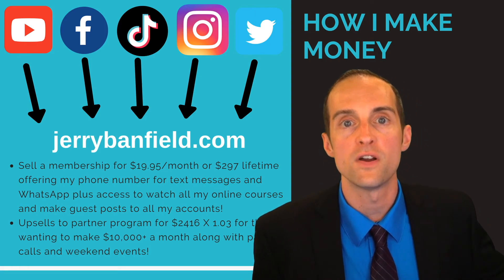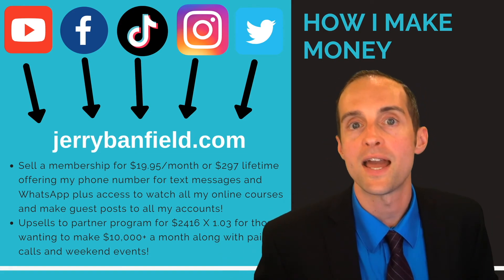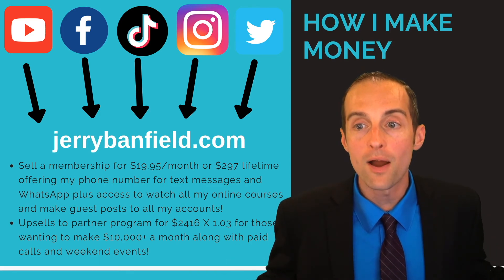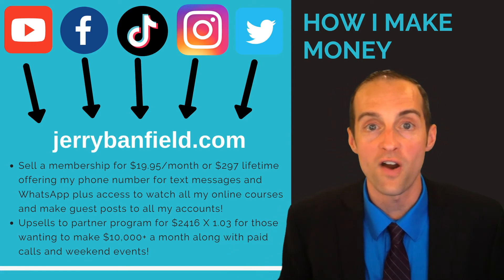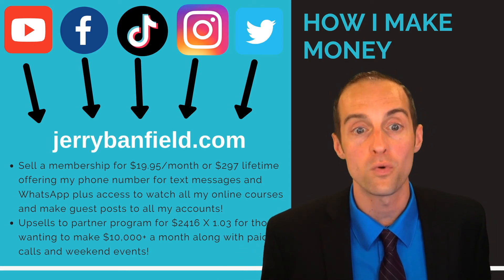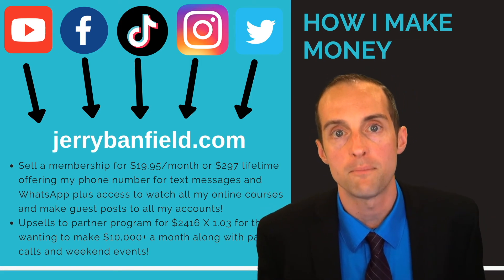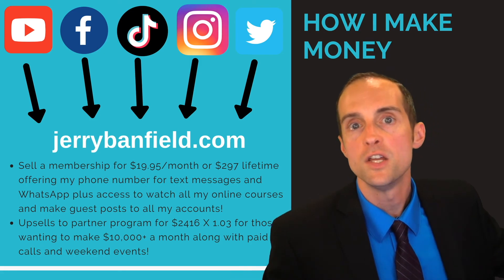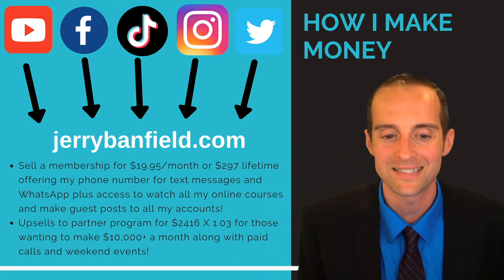I'm also resuming offering paid calls and starting to offer the ability to have me come in person for a weekend one-on-one event. This is how I'm able to consistently make $10,000 plus a month — as much as $90,000 plus a month at the highest so far. I think this is a system that can work for a lot of different people with a lot of different ideas. If you always set it to yourname.com, the beauty is you can set up the same membership with online courses, teach all different subjects, expand your horizons, and still have this financial support consistently coming to you.